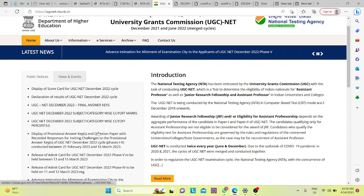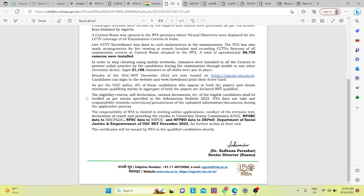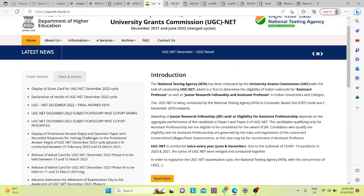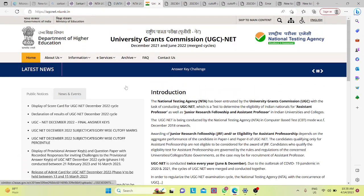You can see the cut-off marks, percentile and final answer key. To check your results, you have to log in and enter your application number. If you have any other questions, you can ask. Thank you.